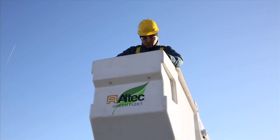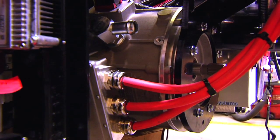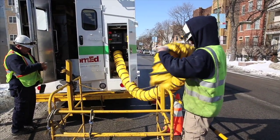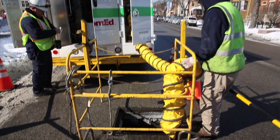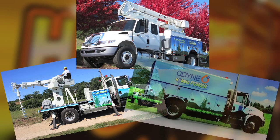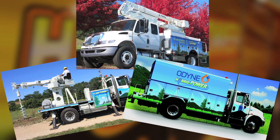Importantly, the Odin system features a large Remy electric motor. It is capable of operating some of the most power-intensive truck-mounted equipment, including digger derricks and aerial devices. It is the only system with enough power to run a compressor truck.